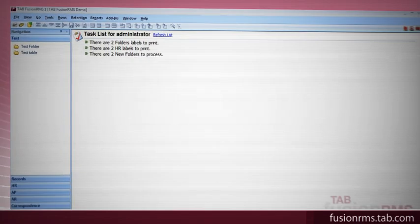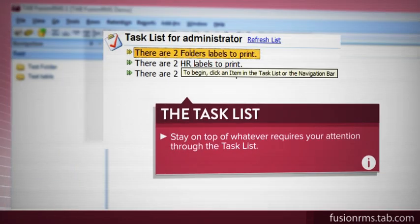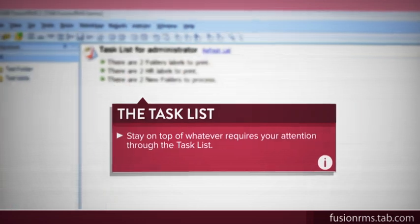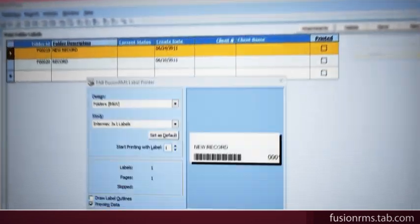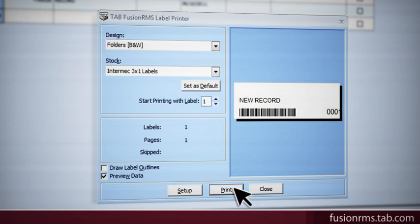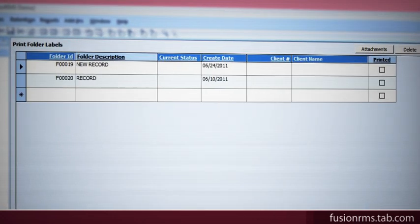Stay on top of whatever requires your attention through the task list. For example, if a record has reached the disposal stage, or if barcode labels need to be printed for a new batch of files, the task list function will notify you right away.